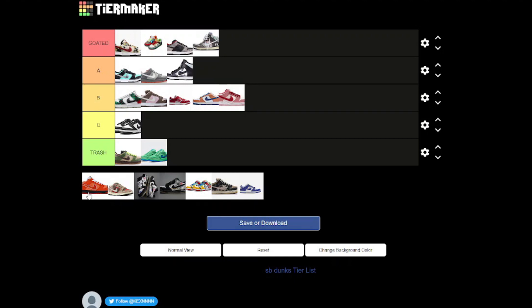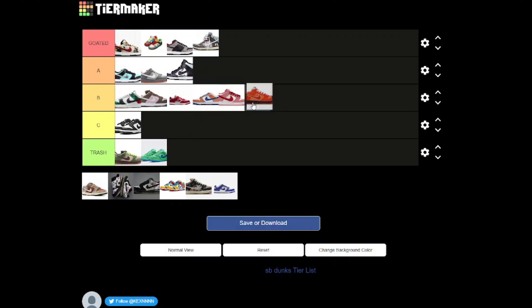Now we've got the Lobsters — another B tier shoe in my opinion, you know, very calm but nothing really out there.